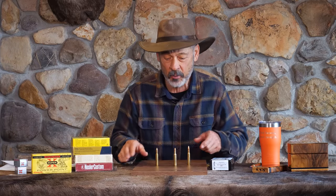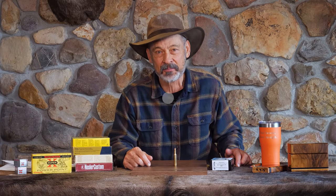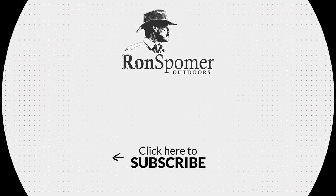This is Ron Spomer. Thanks for tuning in to the Mystery Cartridge of the Week — the 257 Roberts. Long may it live, but it probably won't. Not much longer. Thanks for tuning in — shoot honest and shoot straight.